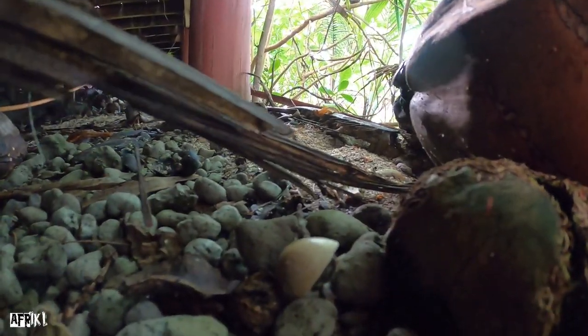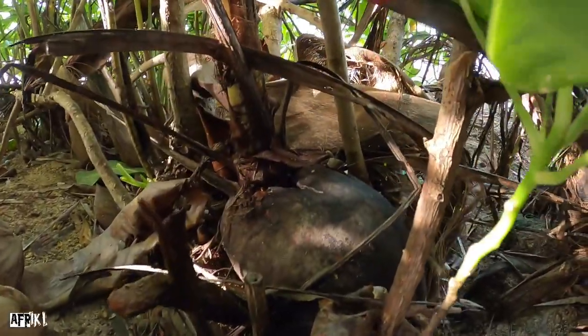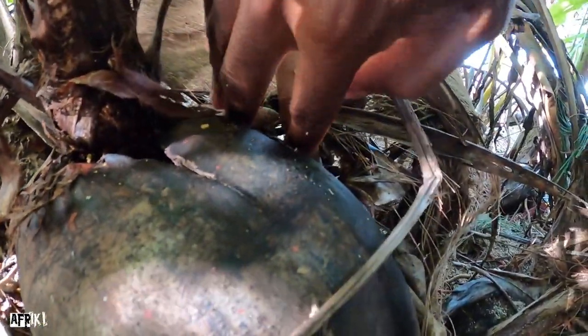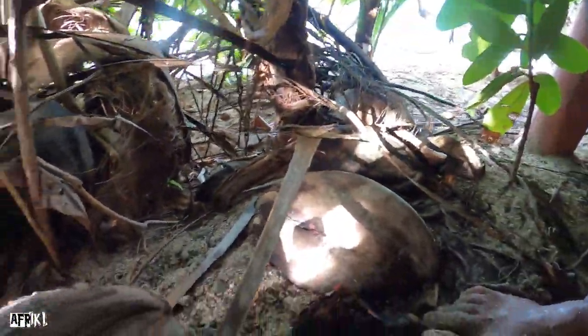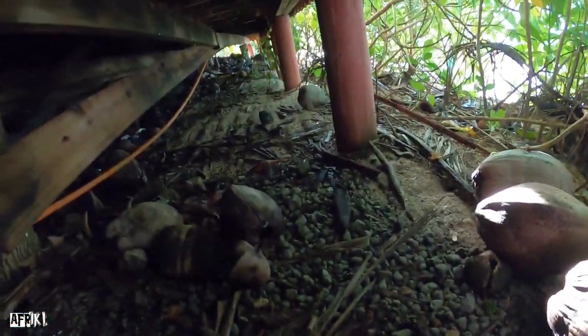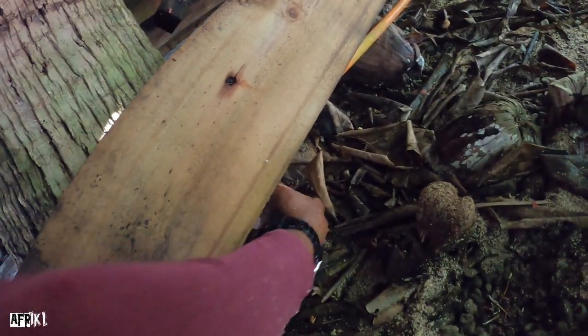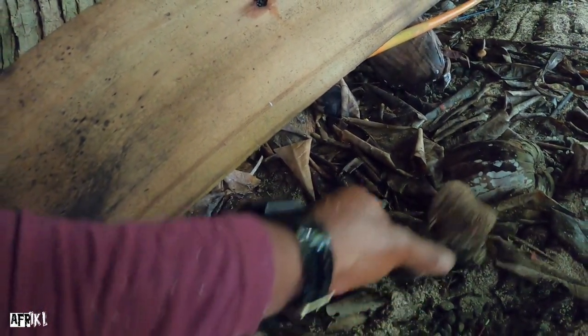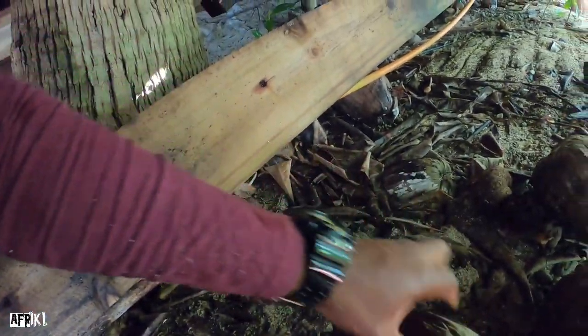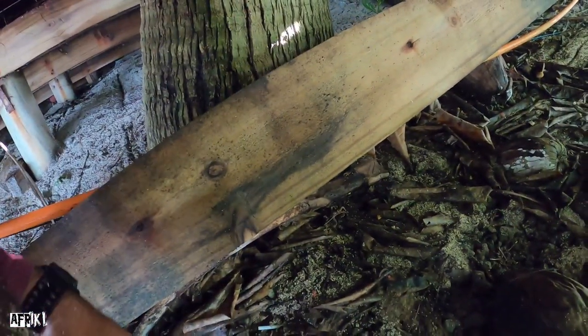Here we have another one. Here we go — got a few there already. There's another one. Have to look really good to find them guys. During the day they hide and they come out at night — that's how they work.